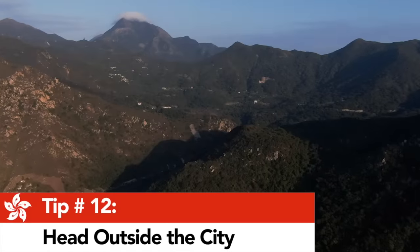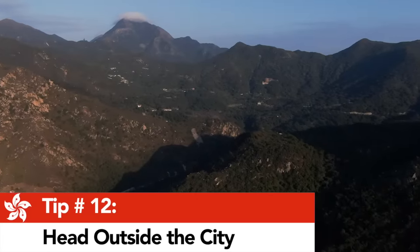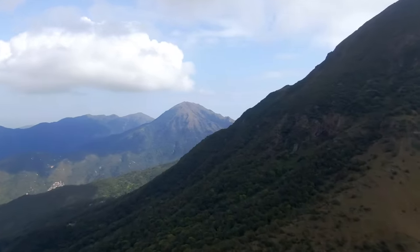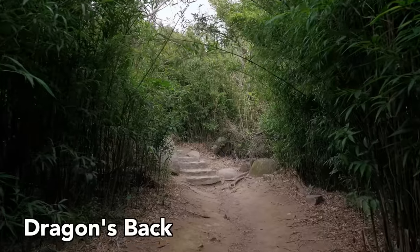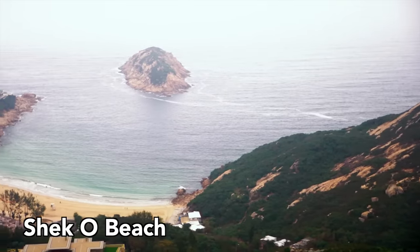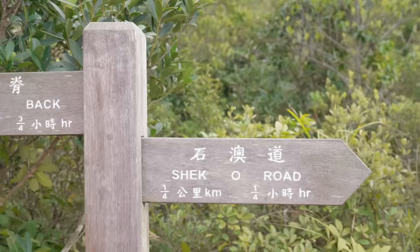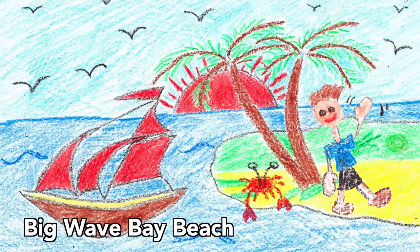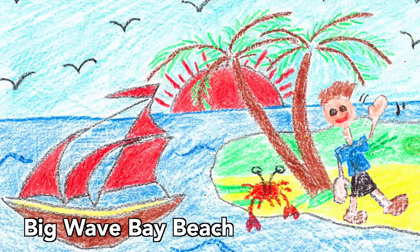Tip number twelve: head outside the city and experience some of the splendid nature that surrounds Hong Kong. Let's start with my two favorite hikes. First up, Dragon's Back — a great beginner hike with lofty views of the popular Shek O Beach. And if you continue the hike to the end, you'll be rewarded with another beautiful beach called Big Wave Bay Beach. I have no footage of this because the day I went it was crazy foggy and cold, so instead I've drawn you a picture of what I imagine it would look like. True artistry. You are welcome.